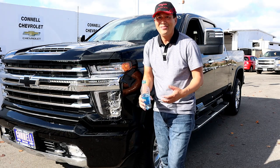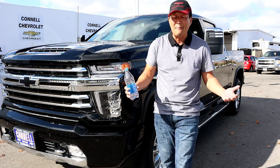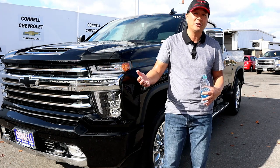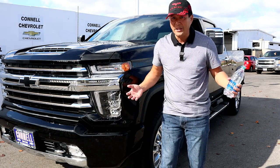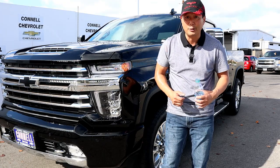I want to say thank you to Connell Chevrolet and the general sales manager for making this happen. If you're looking for a heavy-duty truck or any car, come down to Connell Chevrolet in Costa Mesa, California and give them an opportunity to win your business. The dealership information is in the description below.